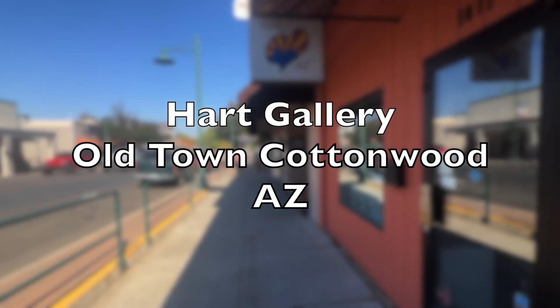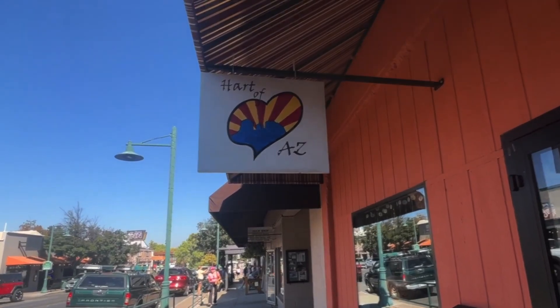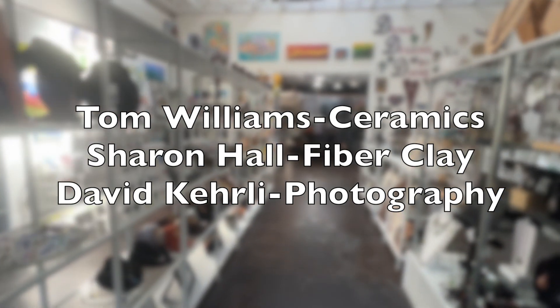The Heart Gallery in Old Town Cottonwood, Arizona, has multiple new artists: Tom Williams, Sharon Hall, and David Curley.